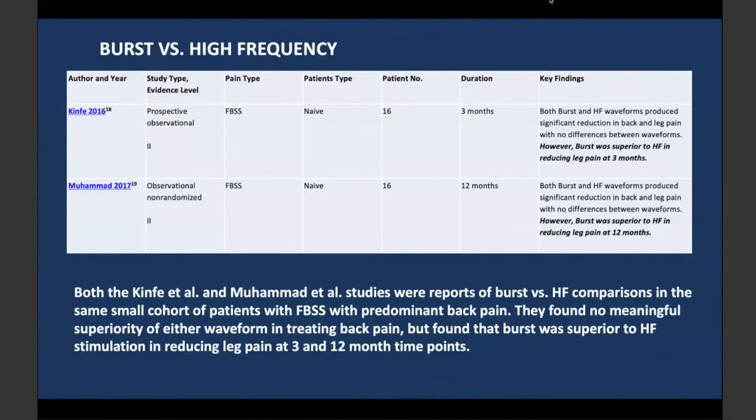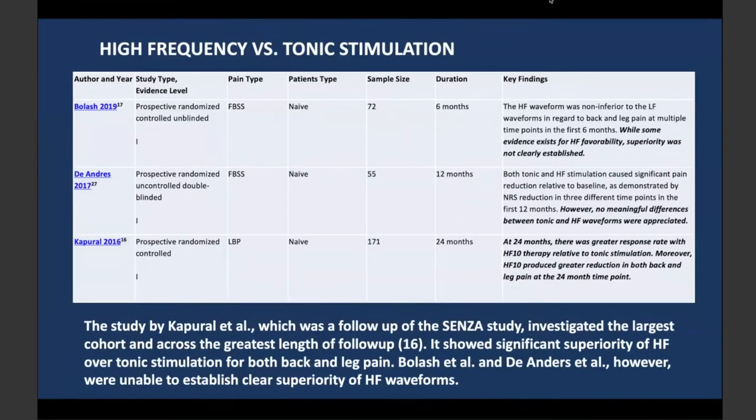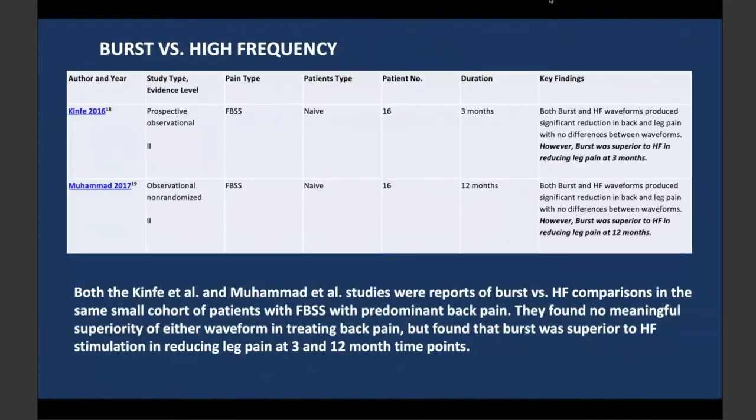I don't believe we have a large, high-quality study that can seal the deal about which waveform to use. There is something there — new waveforms may have some efficacy — but I don't think we have convincing enough data yet. Which one is best will continue to be a matter of debate for a while, and the treatment really needs to be customized to the patient.